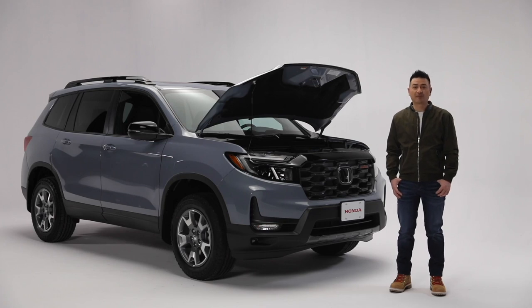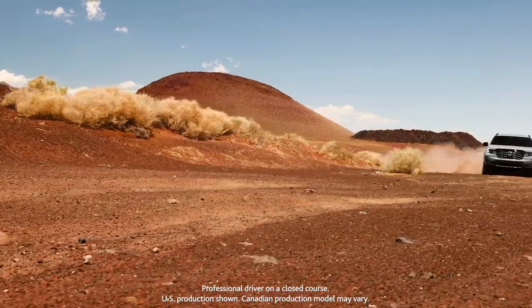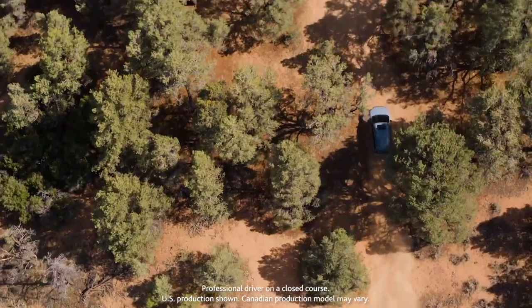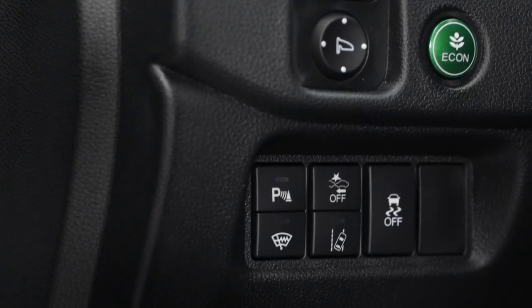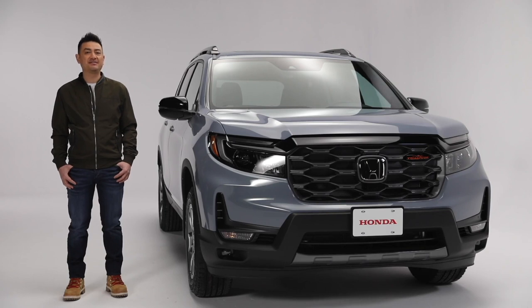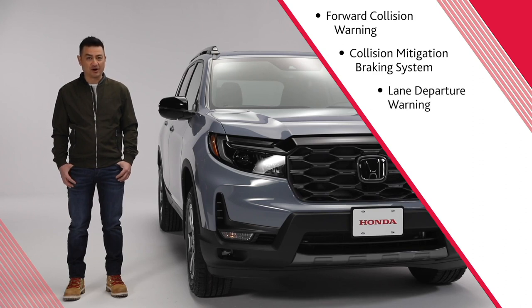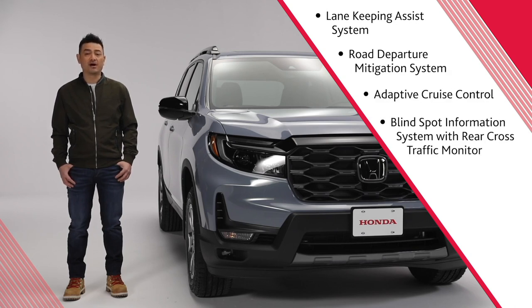The electric brake force distribution system has been engineered to optimize braking power based on the weight distribution inside the vehicle, helping to keep it stable and sure-footed. The Passport has standard variable cylinder management and an Econ mode for greater fuel economy. Every Passport comes standard with Honda Sensing safety technology including Forward Collision Warning, Collision Mitigation Braking System, Lane Departure Warning, Lane Keeping Assist, Road Departure Mitigation, Adaptive Cruise Control, and Blind Spot Information System with Rear Cross Traffic Monitor.